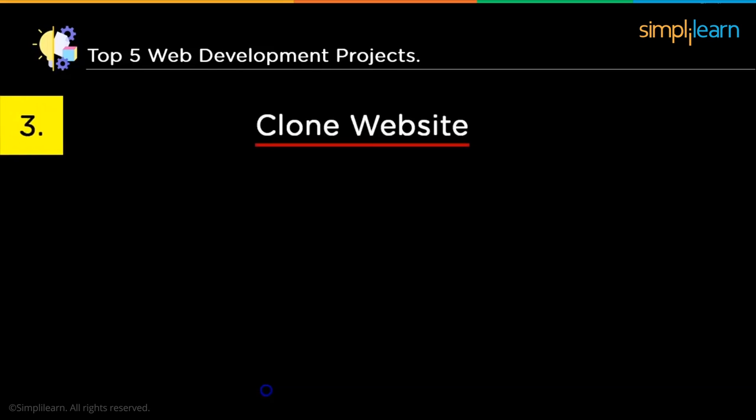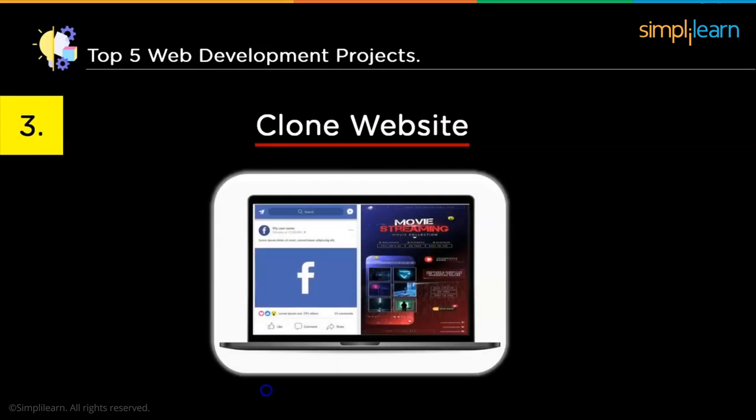The next project is a clone website or application. You can create a clone of websites like Facebook, Instagram, or other social media platforms. You can also clone platforms like Spotify, Netflix, or other OTT platforms. For example, if you are making a Netflix clone, make sure it looks more attractive — whether it be colors, text, images, or anything else — so it looks like you have created something of your own. While creating such projects, make them unique and easy to navigate so the user doesn't face any problems while going through the website.